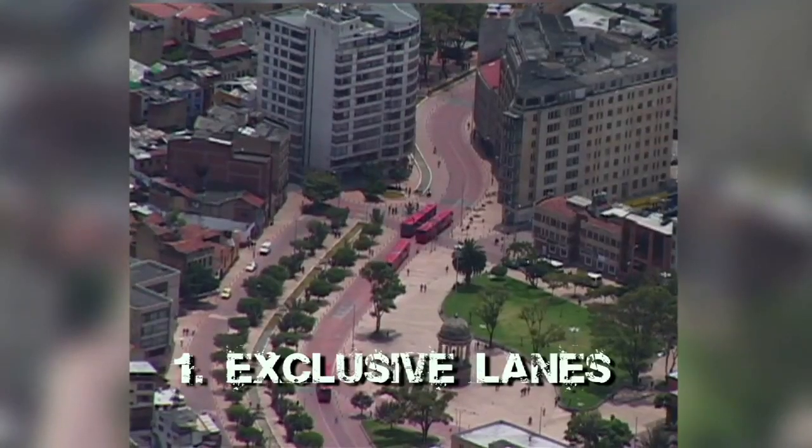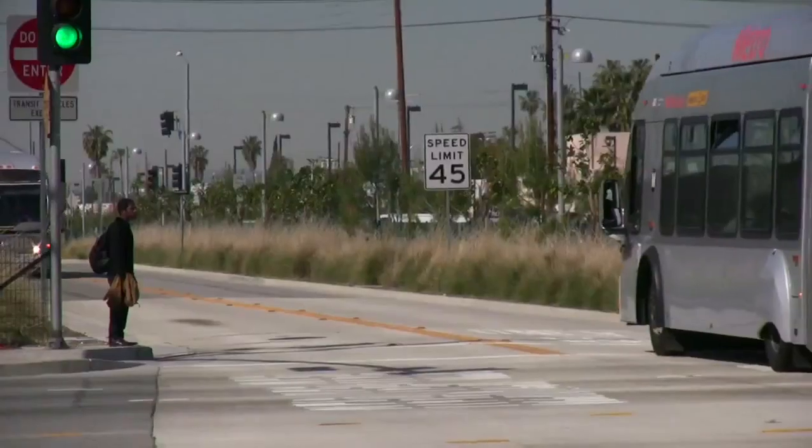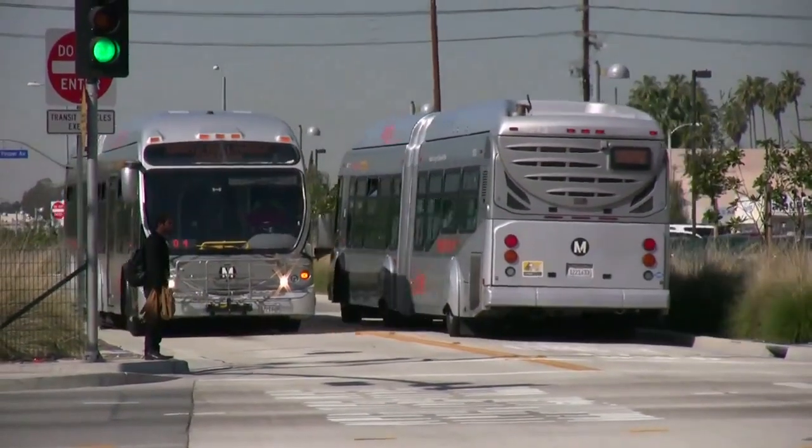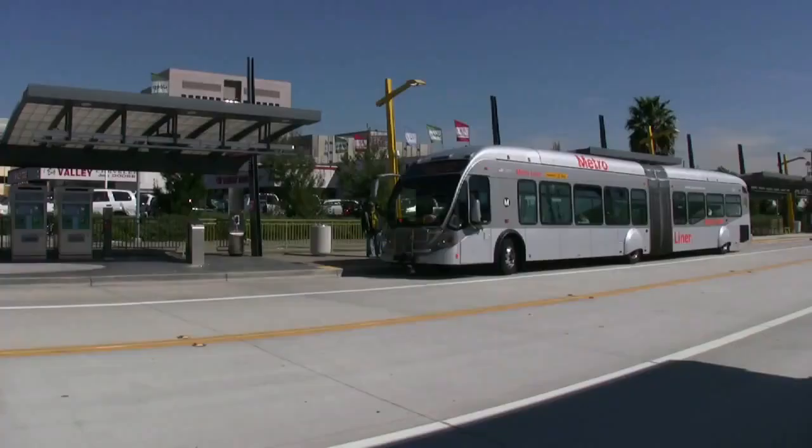Bus Rapid Transit tends to have three critical components. The first is exclusive lanes on the street — the bus lane is physically separated from the rest of traffic so that it can bypass congestion.